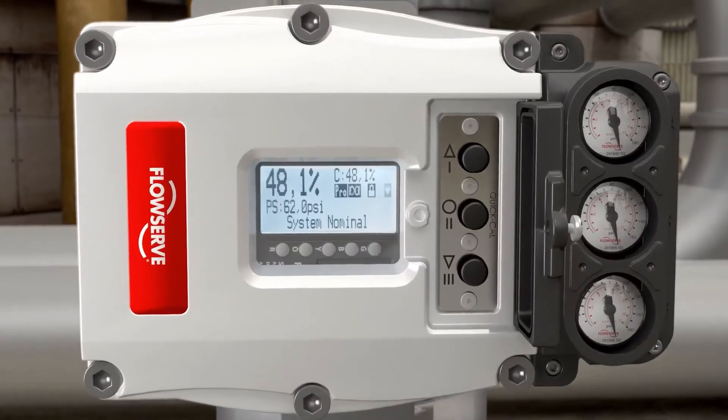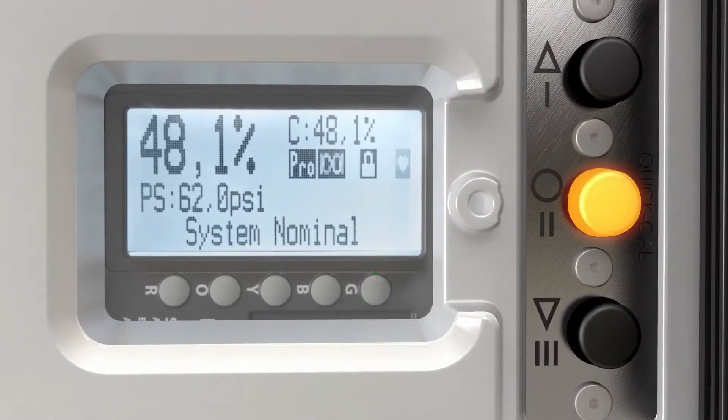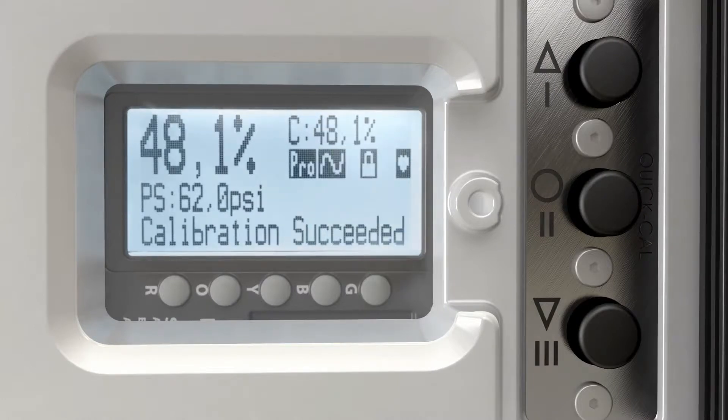Commissioning the Logix 3800 Positioner is a breeze with the innovative QuickCal feature. One-button setup automatically configures the zero, span and gain of the positioner for most valves in less than 60 seconds.